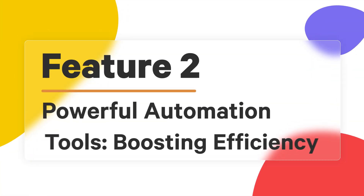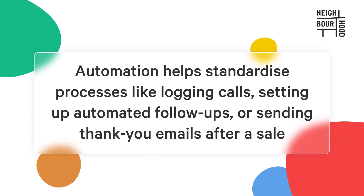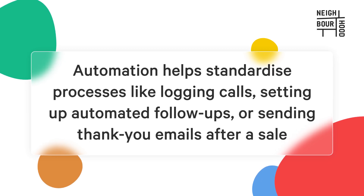Next, we'll dive into one of HubSpot's most powerful advantages: its automation tools. If you're looking to save time and increase efficiencies, automation is key. Automation isn't just about convenience — it's about ensuring consistency across your workflows. HubSpot's automation tools can handle everything from email follow-ups to task assignments, freeing your team to focus on more strategic initiatives. For sales teams, automations can help standardize processes like logging calls, setting up automated follow-ups, and sending thank-you emails after the sale.